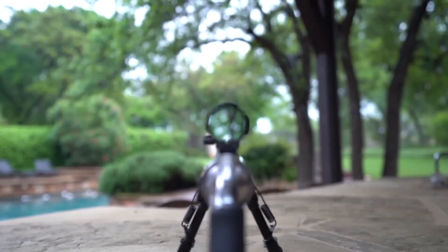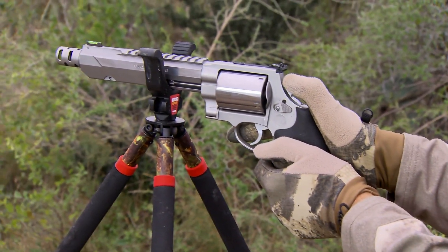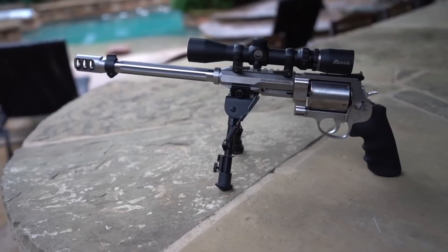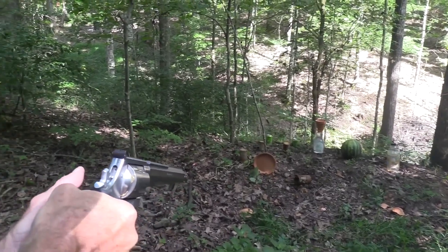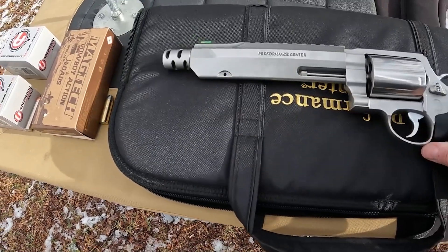The synthetic grip provides a comfortable and secure hold. It is optic-ready, offering the option to mount optics or accessories, further expanding the revolver's customization possibilities. With a width of 1.92 inches, length of 18 inches, height of 6.38 inches, and weighing 99.1 ounces, this extra-large revolver makes a bold statement.